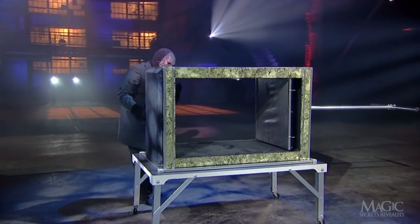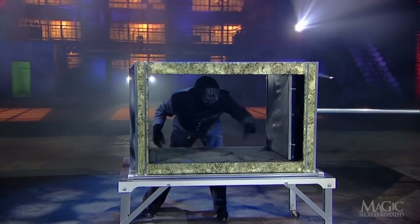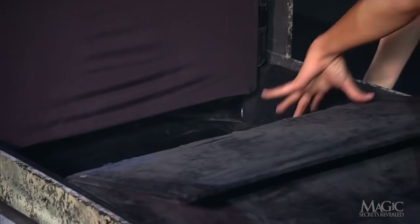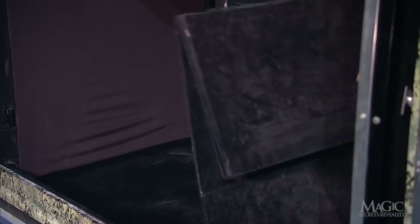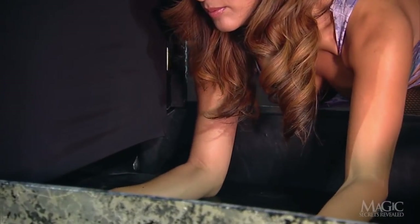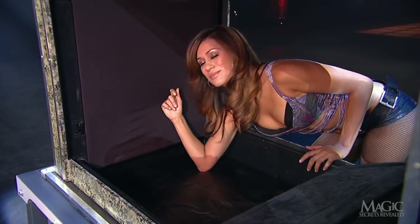The first secret lies deep within the base — it's actually much deeper than it appears. Closer inspection reveals a trap door in the false bottom and a secret compartment below that is nearly a foot deep. Lots of room to store a girl who is physically fit.